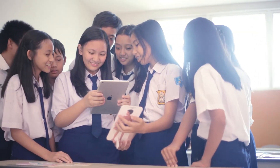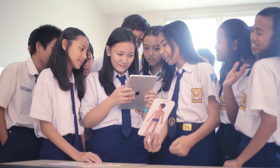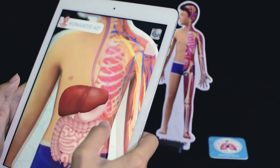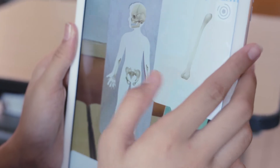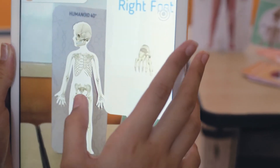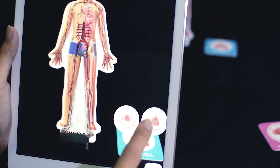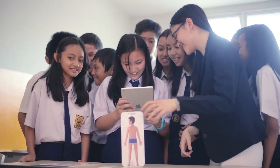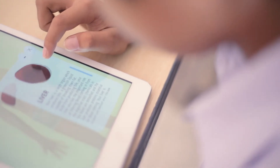Humanoid 40 Plus also features quizzes to help users remember what they have learned so far, and mini games to keep users engaged for longer. Through these fun interactions, we hope every Humanoid 40 Plus user may obtain information about our amazing body through an active learning process instead of a traditional passive way of learning.